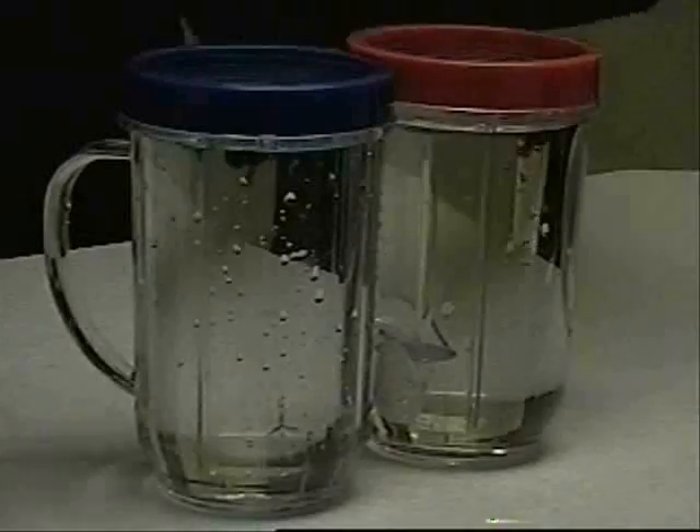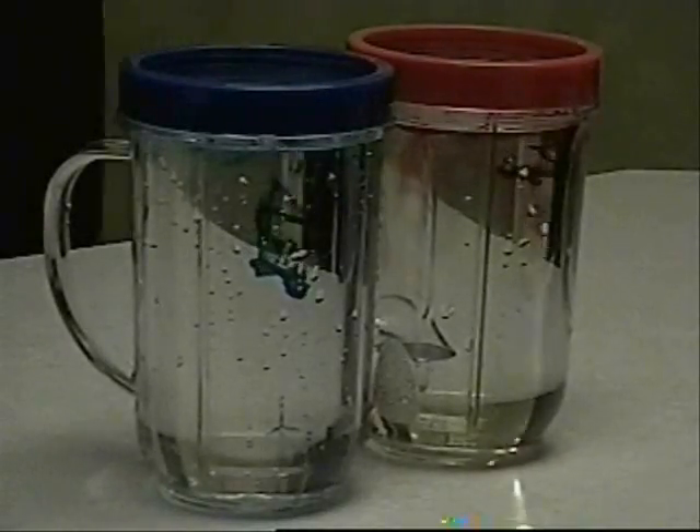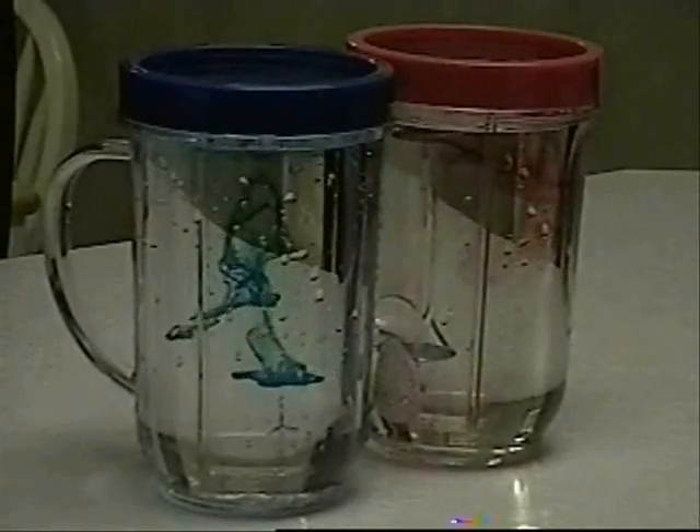Now that you have your hot water and your cold water, you're going to get food coloring and drip one drop in each container. Keep your eye on the food coloring to see which one spreads quickest.